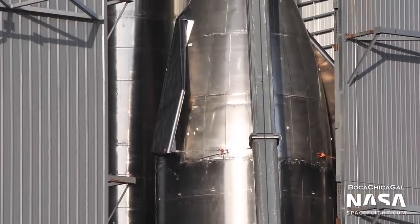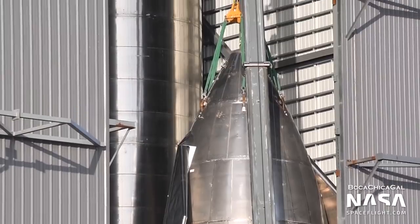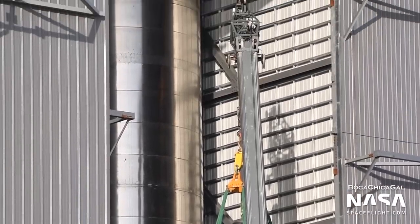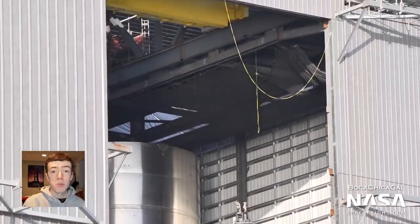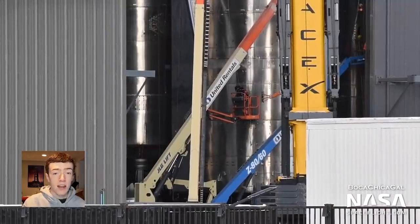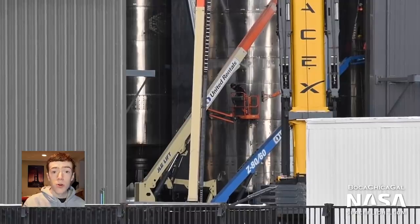Serial numbers 12 through 14 were of the same design as SN11, so SpaceX skipped their assembly to fly the new upgrades on SN15 sooner. The next series of upgrades will take place on Starship SN20 and onwards. These vehicles will actually be orbit-capable. Because of the coming upgrades, SN18 and SN19 may be skipped to expedite SN20, which is currently expected to be a part of the first orbital flight.